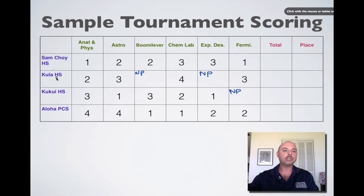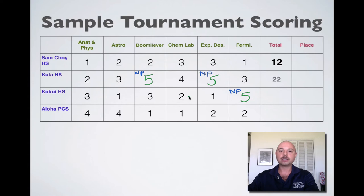We have four teams in this scenario. So if Kula does not participate in Booma Lever, they get a score of five points, and they get the same score of five points for Experimental Design. Kukui High School did not participate in Fermi Questions, so they also get a score of five points. The impact this has on the totals is to increase the score. Obviously, the more events you participate in, the lower your score can be. The result is that Sam Choi comes in first place, Aloha PCS is in second, Kukui is in third, and Kula High School is again in fourth place.